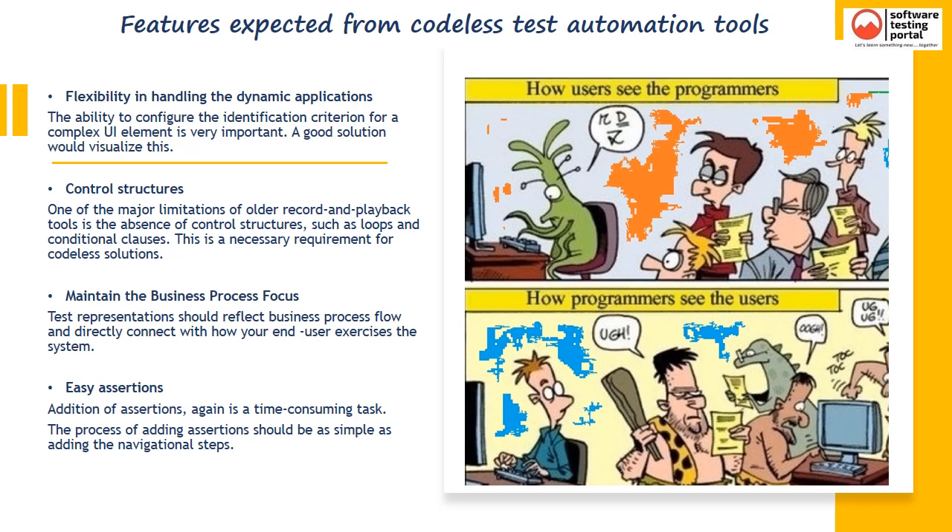The ability to configure the identification criterion for a complex UI element is very important, and a good solution would visualize this. One of the major limitations of older record and playback tools is the absence of control structures such as loops and conditional clauses — this is a necessary requirement for Codeless solutions. Test representations should reflect business process flow and directly connect with how your end user exercises the system. The process of adding assertions should be as simple as adding the navigational steps.